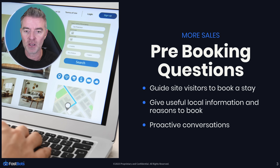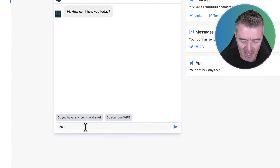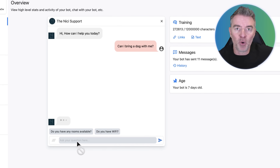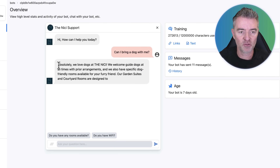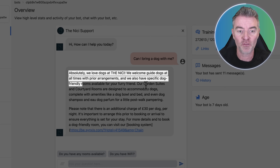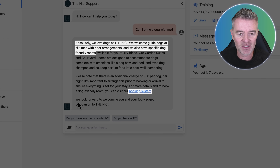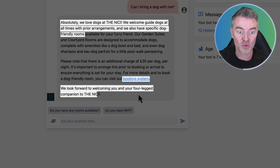If you've got a chatbot on your site that can proactively converse with potential guests and answer all of their questions — like is it near a place they need to go to, or are there any good restaurants in the area — all of that can be answered by the chatbot. For example, another question they might have is 'can I bring a dog with me?' This chatbot is fully trained on this particular hotel. It responds: 'Absolutely, we love dogs at the Nicky. We welcome guide dogs at all times with prior arrangements and also have specific dog-friendly rooms.' And then it links to the booking system right there, with a friendly note saying 'we look forward to welcoming you and your four-legged companion to the Nicky.'